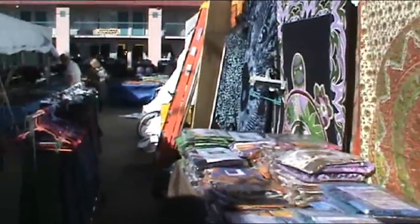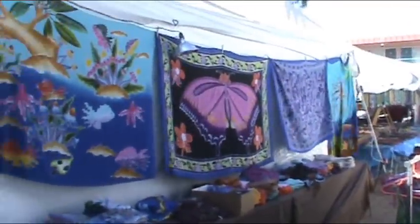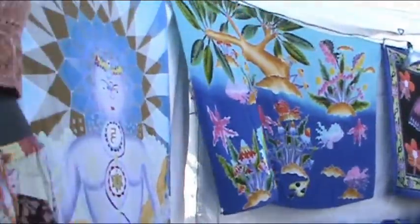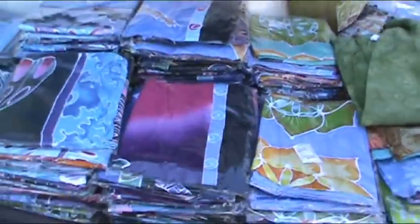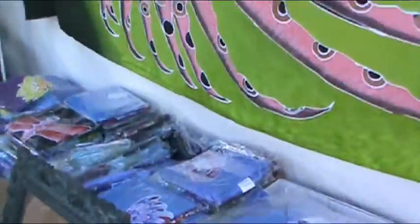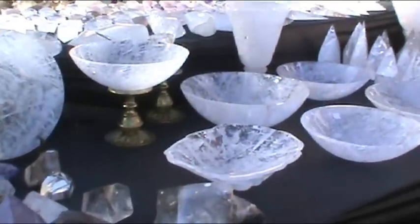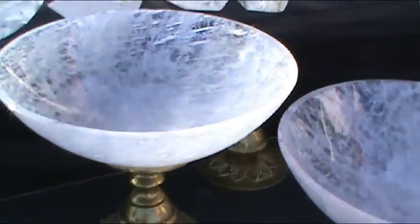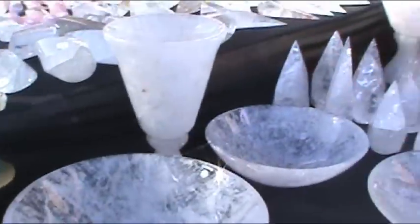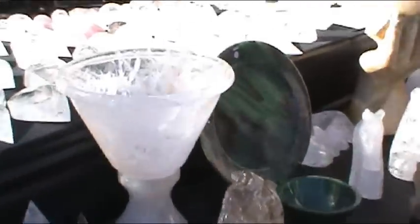Now we're getting into some of the fabrics — dresses, gorgeous wall hangings, crocheted tops, more wall hangings. Cool fish. Here we have some crystal balls from Brazil. These things are just gorgeous — the way the light shines on them. They're carved somewhat, but they're really, really beautiful.